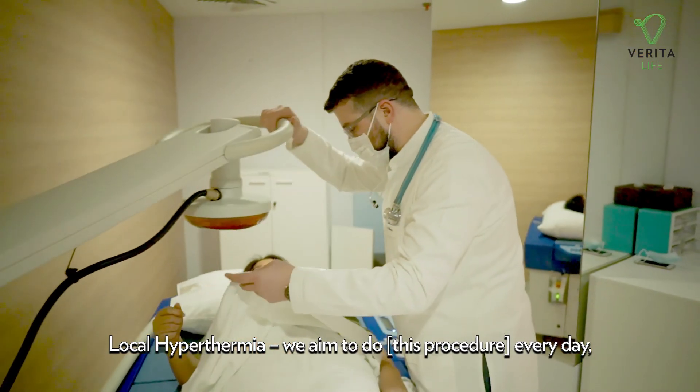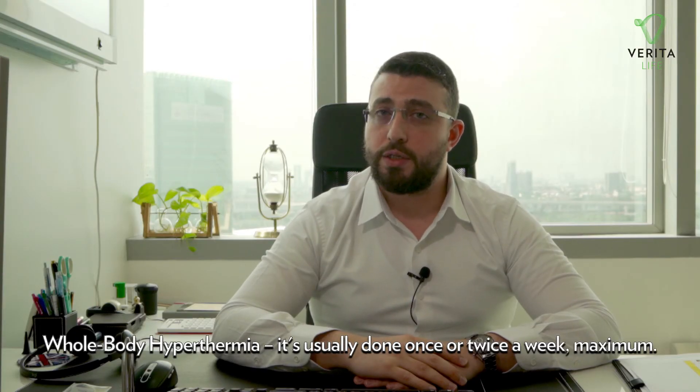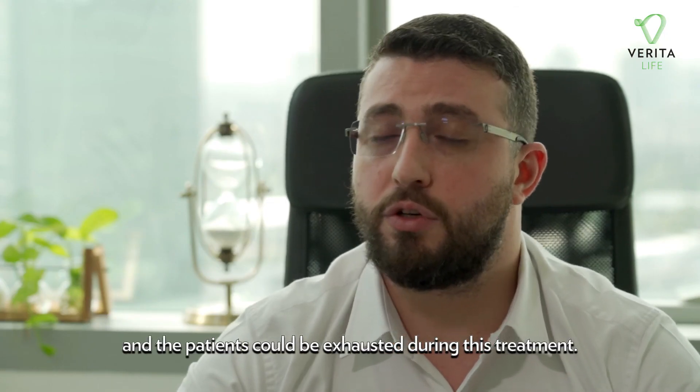Local hyperthermia is aimed to be done every day and typically takes about one hour. Whole body hyperthermia is usually done once or twice a week at most, because it can be a lengthy treatment and patients may become exhausted during the session.